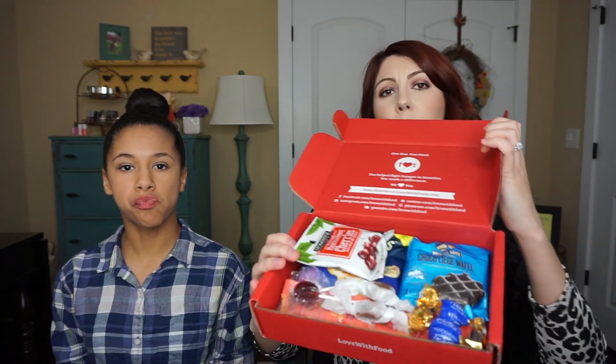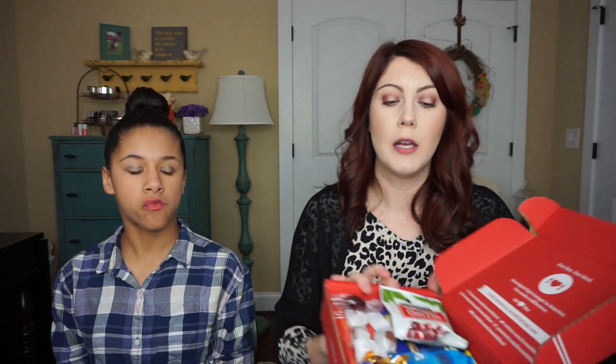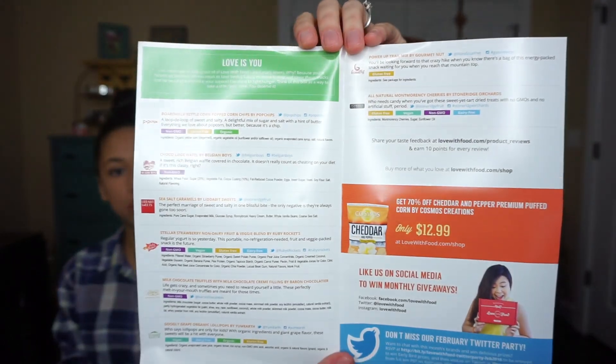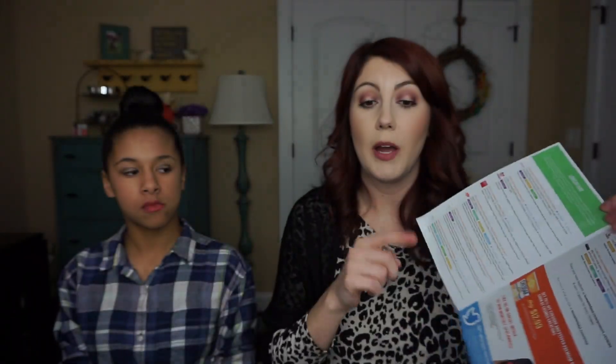This one is the box for February and I feel like you get a lot more in this box. Your first one is just like a little sample to try, and this is what the actual monthly box is like. And you get a little card saying that they have hit over 1 million meals donated, which is awesome. This box also gives you a card with everything listed that you have in here - your first box doesn't come with this, your second box does.